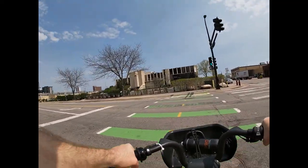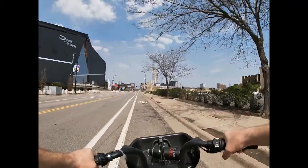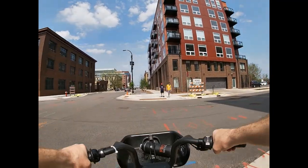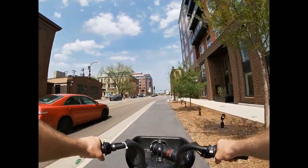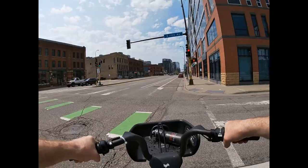Here's right behind the stadium. Taking a left, they have another one of these little bike lanes along the side of the street, and then another left onto Washington Avenue.